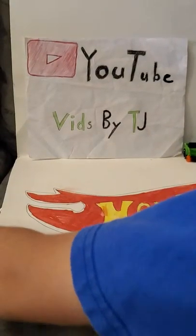Alright guys, that's the end of this video. I hope you liked it — hit the like button down below and subscribe. And I will see you all in my next video. Bye!